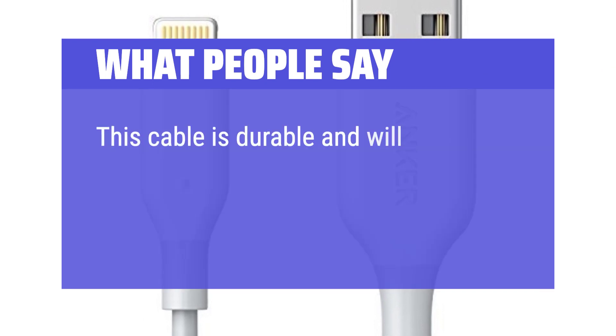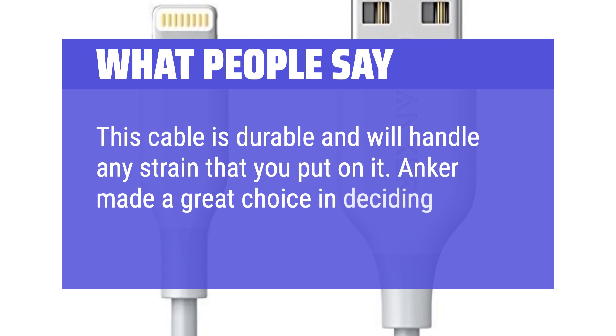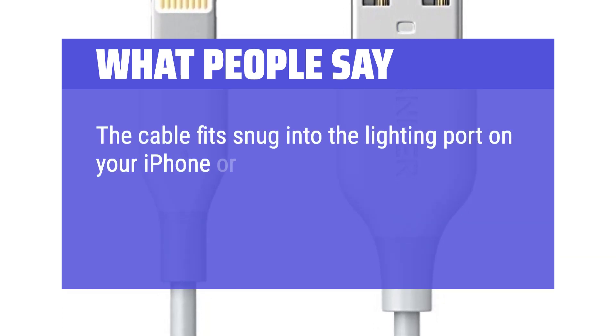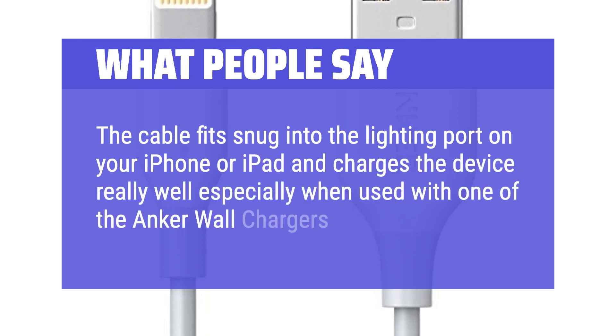This cable is durable and will handle any strain that you put on it. Anker made a great choice in deciding what material to use for the cable. The cable fits snug into the lightning port on your iPhone or iPad and charges the device really well, especially when used with one of the Anker wall chargers.